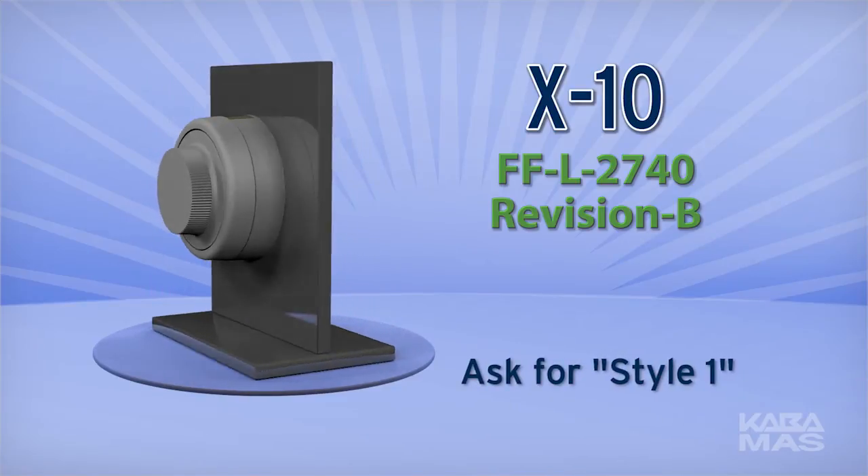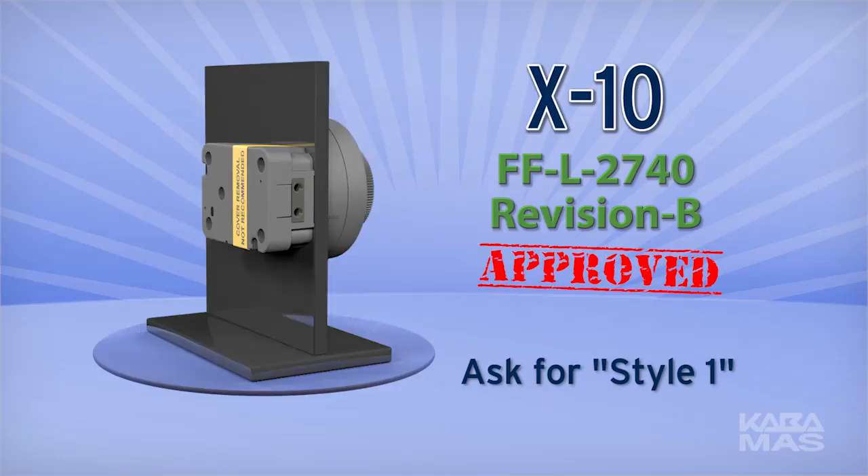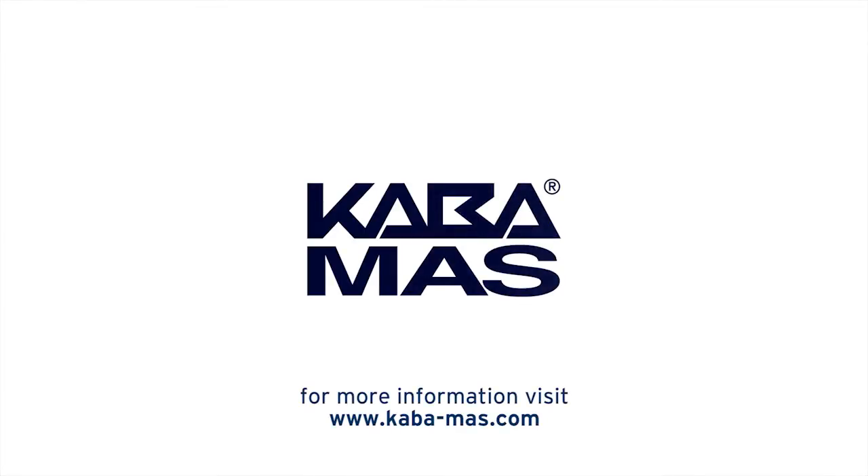Remember to ask for Style 1 when you order your GSA approved containers from your preferred supplier. For more information about the new X-10 lock, please visit the Kaba Moss website at www.kaba-moss.com.